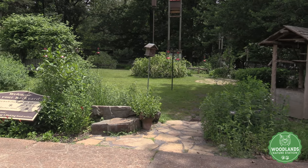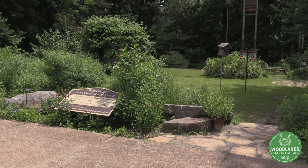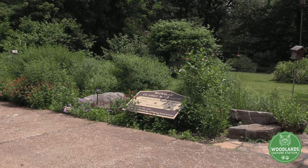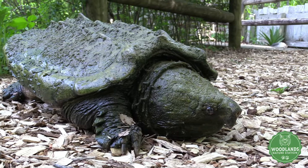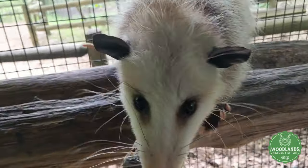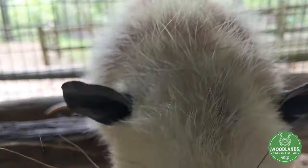Here at the Nature Station, we have a backyard full of native plants, full of hummingbird and other bird feeders. It's a great place to see birds in the summertime. We also have outdoor exhibits full of all kinds of animals, including turtles, a possum, and a bobcat.